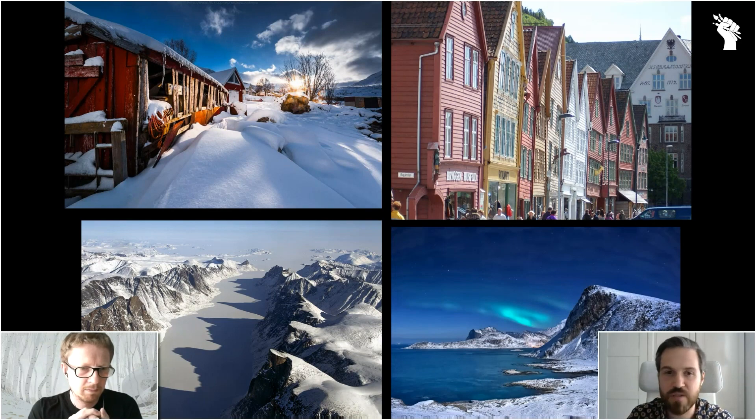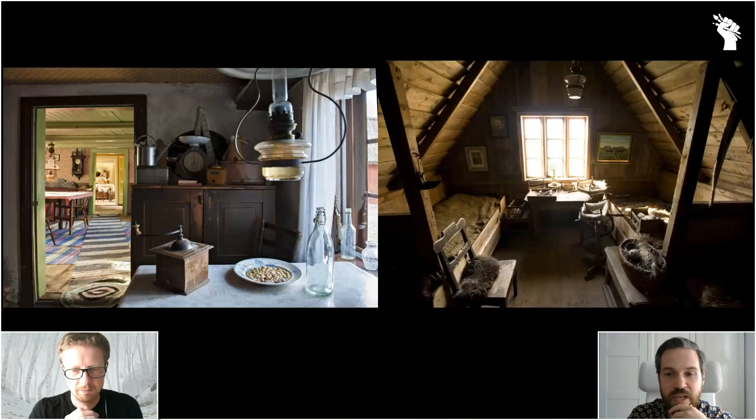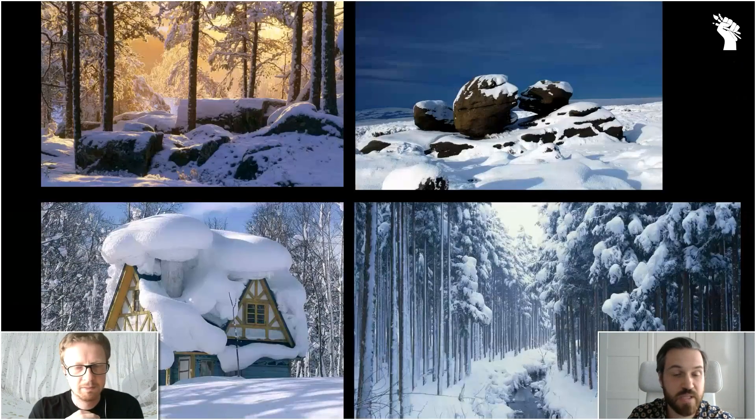We did a lot of research — this is going to be Scandinavia, 19th century and winter. We looked at a lot of paintings from that period of time to see how the life of people looked, what kind of details we can have around the houses, because now we have cars and trash bins, but back then it was barrels and ladders and this kind of stuff. We did quite a lot of research to see how the world could have looked at the time.